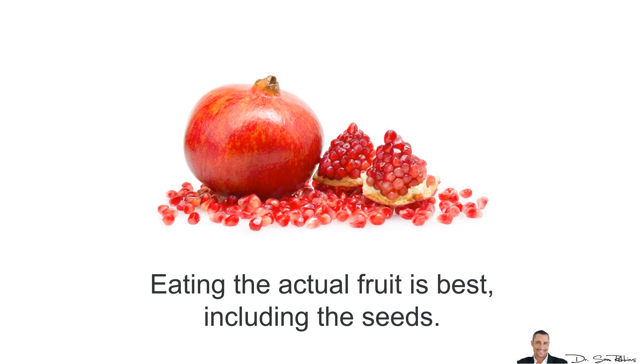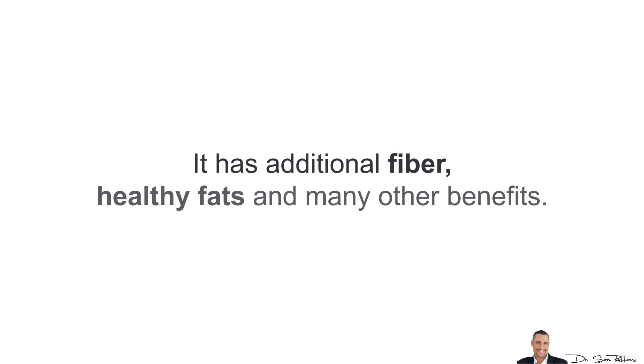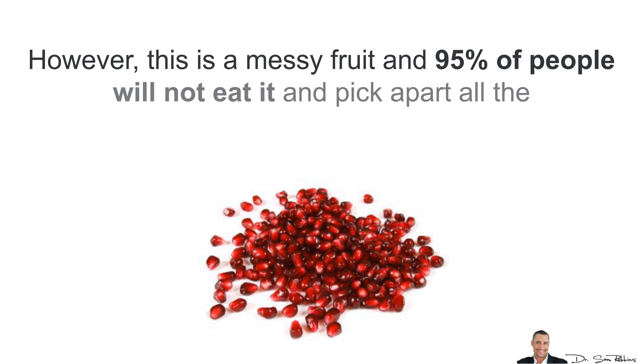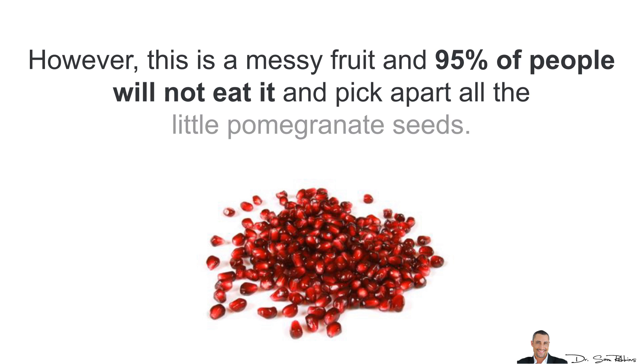Eating the actual fruit is best, including the seeds. It has additional fiber, healthy fats, and many other benefits. However, this is a really messy fruit and over 95% of people will just not eat it and pick apart all the little pomegranate seeds.